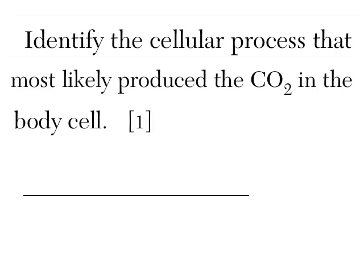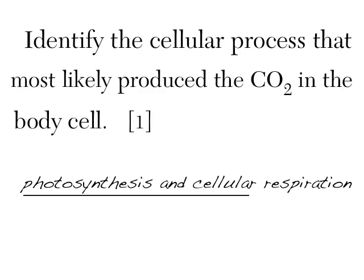Let's say this question is on the Regents: 'Identify the cellular process that most likely produced the CO2 in the body cell.' The answer is cellular respiration. But if someone writes 'photosynthesis and cellular respiration,' I as the grader can only grade the first thing the person wrote. So even though they wrote cellular respiration, which is right, the answer is wrong because they wrote it second. Just write one thing when it says one — you'll only get credit for one thing.